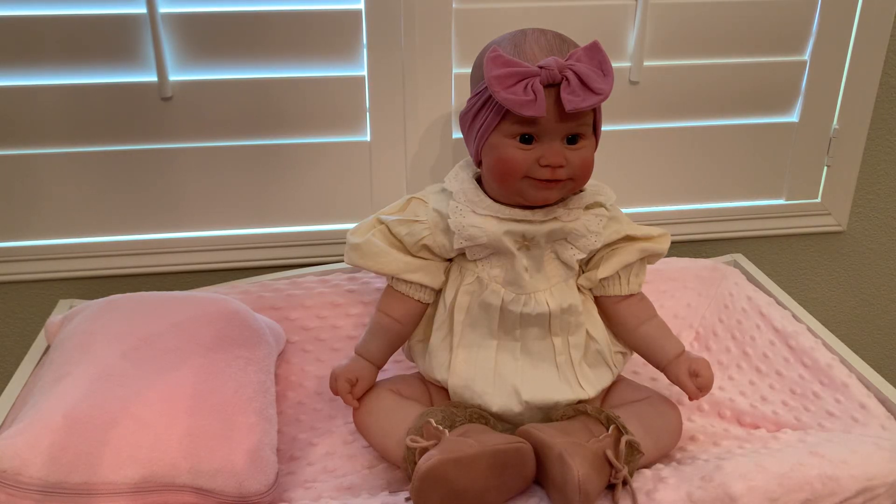Hello ladies, this is Linda from Linda's Romper Room — I gotta get used to that, I'm so used to saying 'My Sweet Cupcake.' I wanted to show you our little doll here, our Maddie sculpt.